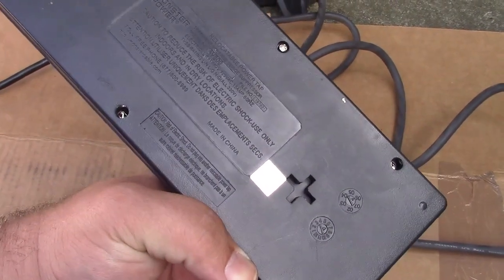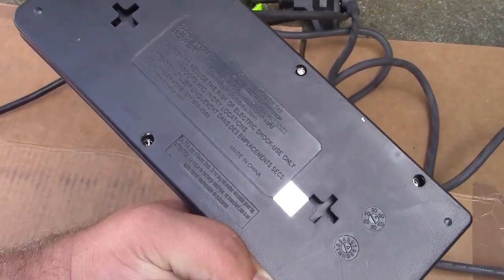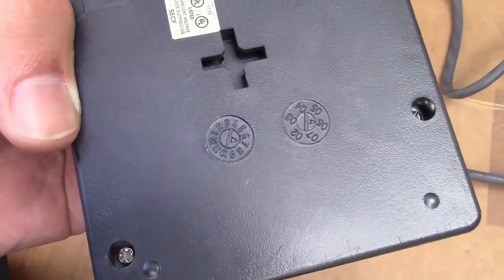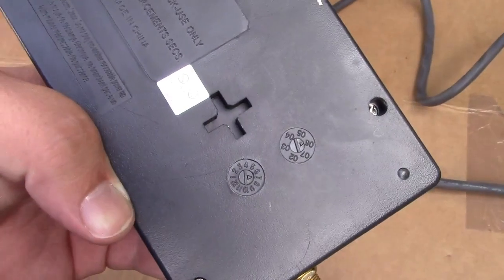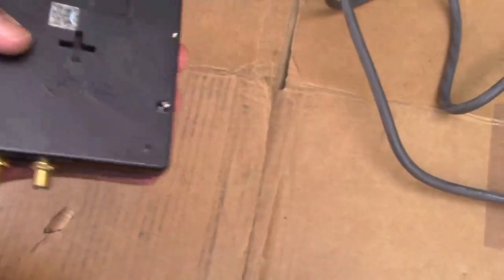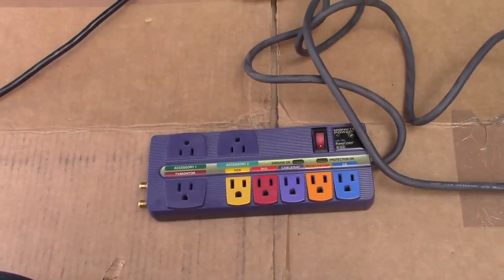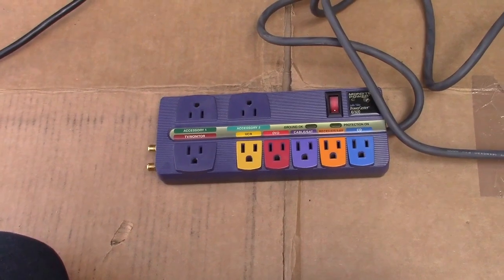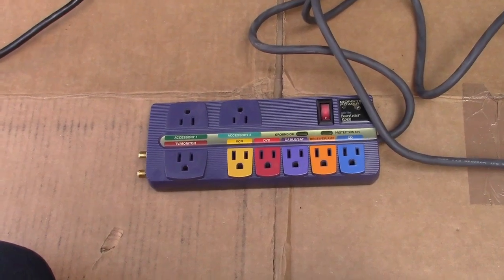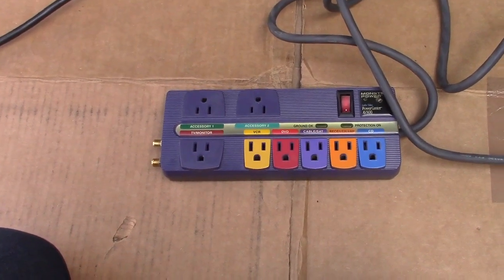There doesn't seem to be a date on here, but they have a toll-free number and a website, so it's got to be after 2000. There is a date code but I can't make it out — if anybody can read it, let me know. Monster is a load of hype. One person said: you know who can hear the difference between regular speaker wire and Monster speaker wire? Test equipment. That pretty much sums it up. Anyway, it's now in the collection for when I want a better surge protector.